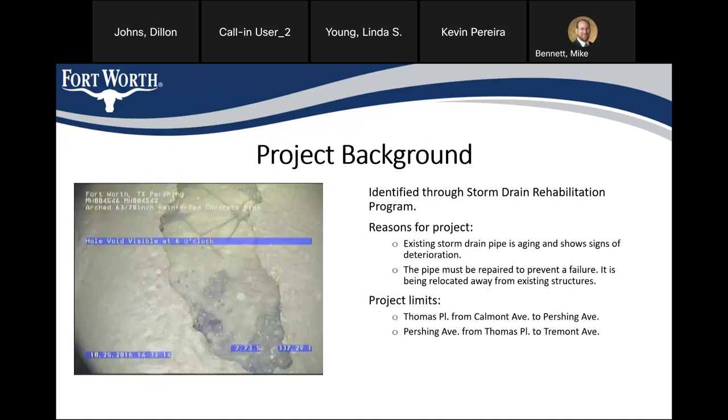Unfortunately on this project, we are having to relocate the pipe due to the condition and location of the existing one. This project was identified through the storm drain rehab program — the existing pipe is quite old and showing signs of deterioration. That picture on the left is from the TV inspection of the pipe we're going to be rehabilitating. We have to repair the pipe to prevent failures such as a collapse, and we chose to relocate it instead of rehab it in place due to its proximity to existing structures. We thought it was best to move it away for ease of future maintenance and to protect those structures.